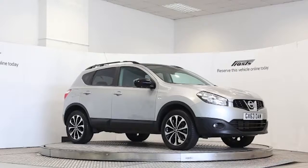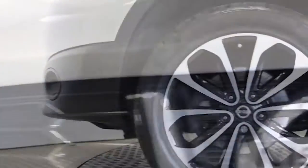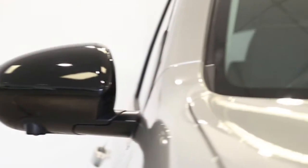Here we have a 2013 registered 5-door Nissan Qashqai 360 with a 1.5 litre manual transmission diesel engine. The car is finished in blade silver.